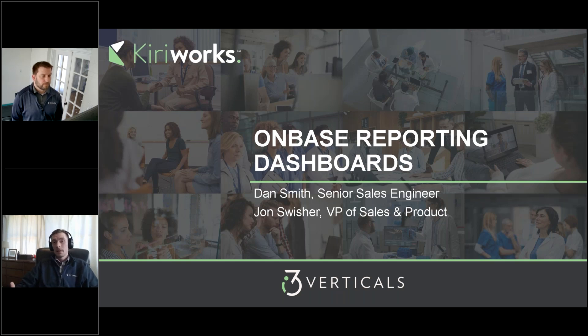We've got a few use cases and real-world examples of OnBase reporting dashboards to share with you today. Before I introduce today's presenters, a few quick housekeeping items. We've muted the attendees' microphones, but please utilize the chat box feature to drop questions or share your experiences. We'll be monitoring these throughout the session, and we are recording today's webinar — we'll share a link for you to revisit or share with your colleagues.